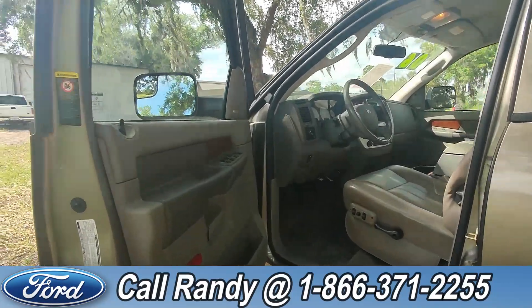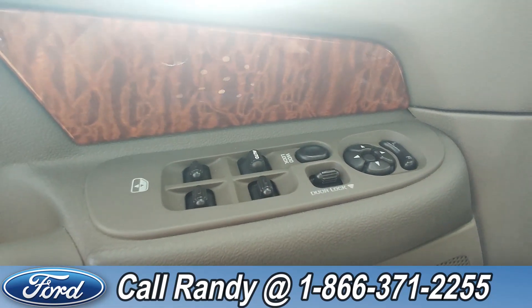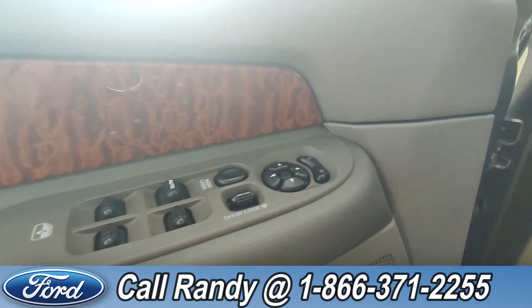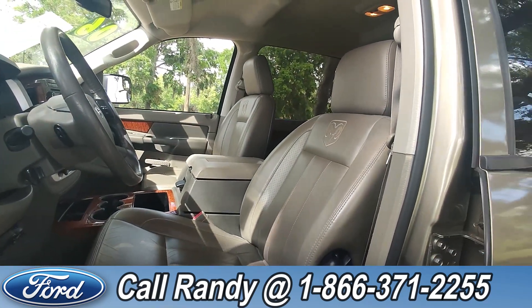Taking a look inside, this has powered windows, powered locks, powered mirrors, as well as powered seating and a tan leather interior.